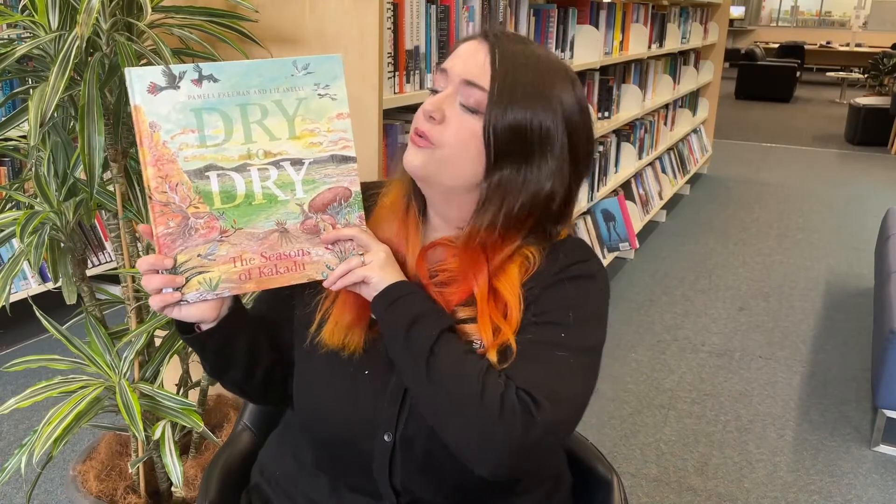This book was shortlisted for the Eve Palnell Award and it's a really cool book because it tells the story of how all the seasons change the land in Kakadu. It also has lots of information in it, so it's kind of like a story picture book but also a cool non-fiction book all in one.